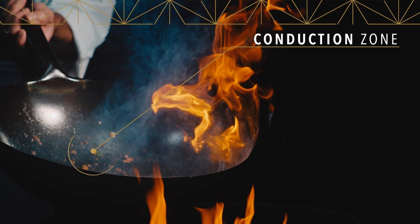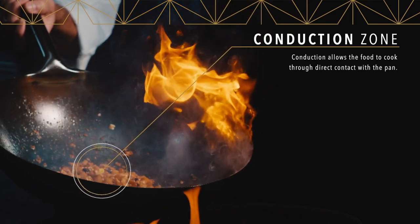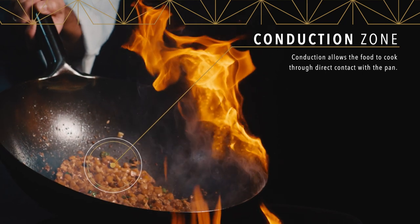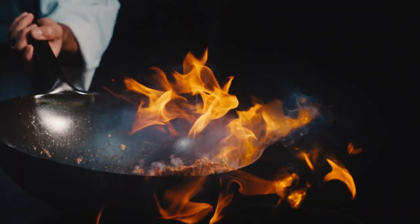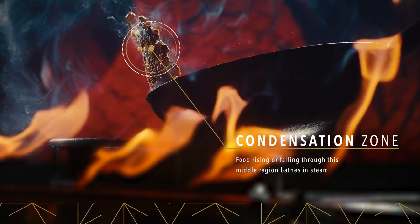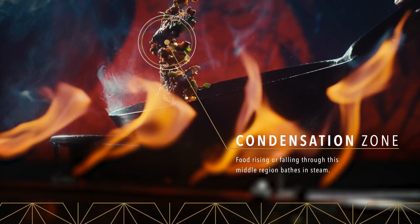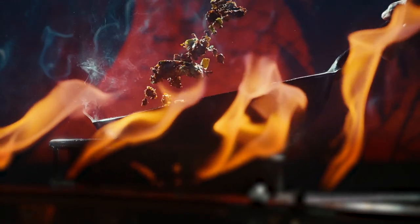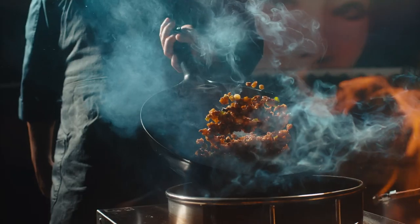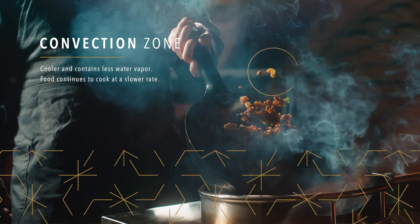Starting with the conduction zone — it's right on that flame. When you're trying to sear and really get the food to come alive, you're going to work with your vegetables and proteins through that zone. Moving up through the condensation zone, the temperature really drops. The food's still cooking, just up the surface of the wok, so it's not getting that giant sear. You're not over-caramelizing — it's kind of where you're almost resting the food through the middle of the process. In the convection zone, food flies through freely and just finishes off when it's there.